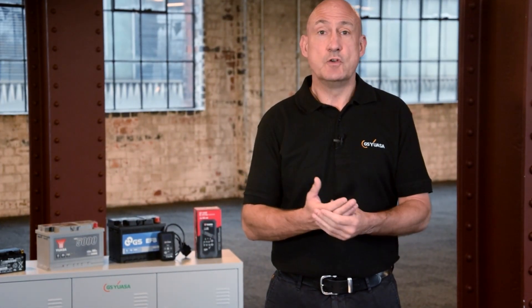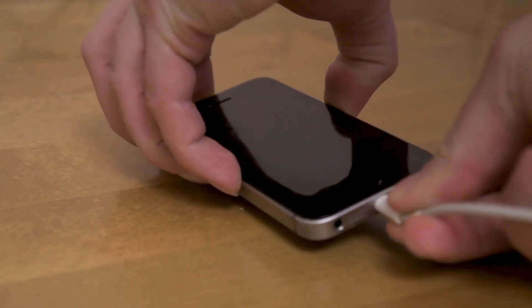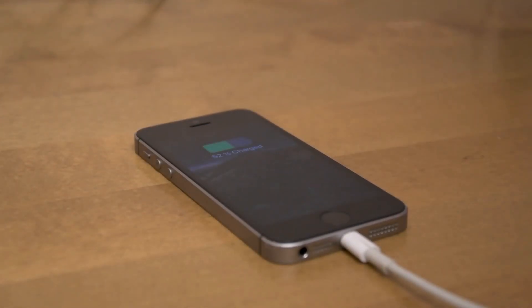Modern vehicles will have one or two batteries. Both are rechargeable but have a finite life. Much like the battery in your mobile phone, they are consumable items that will deteriorate over time.